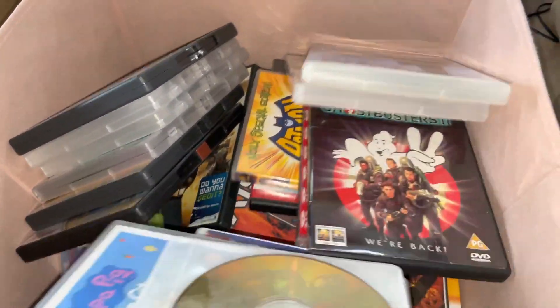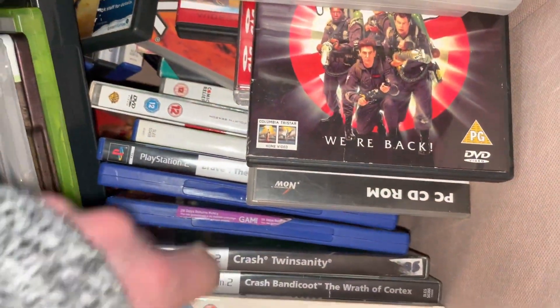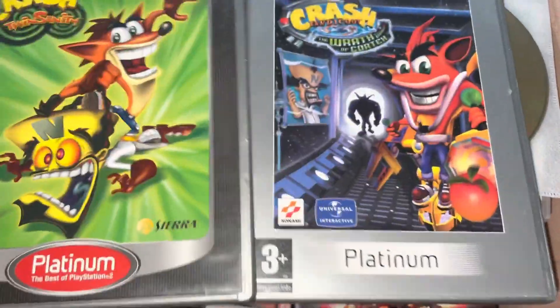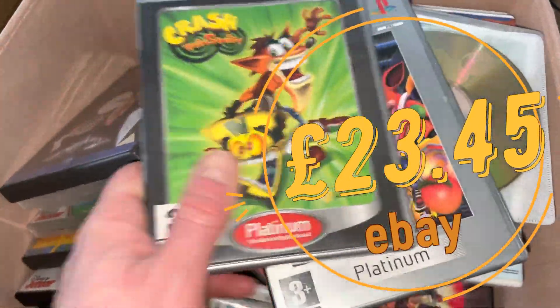I've been listing media and DVDs and just chucking these in, but I sold these two PS2 games. I did a little bundle of Crash Bandicoot games and they've both sold.